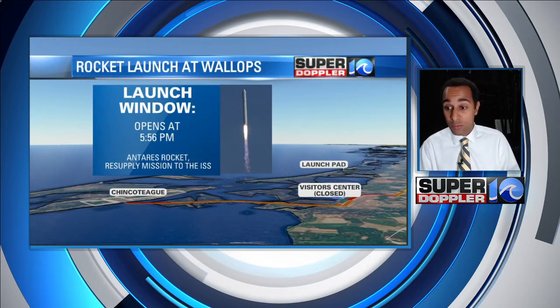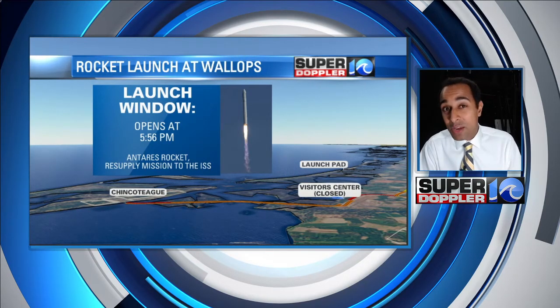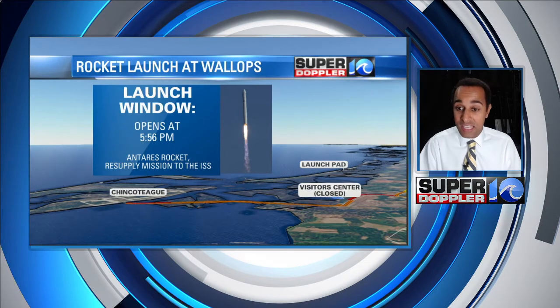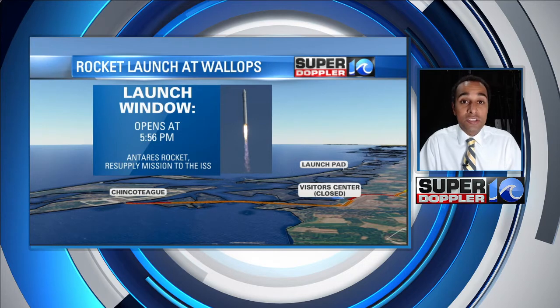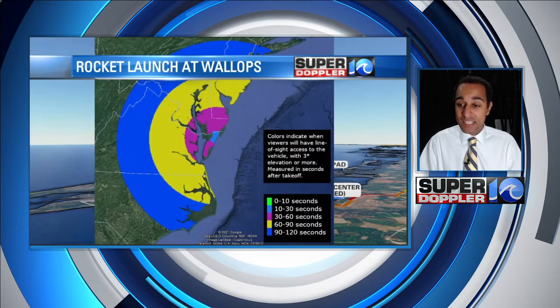Hopefully all the technical stuff will work. Again, the visitor center is closed — I would recommend going to Chincoteague. Anywhere else it's going to be difficult to see. The launch window will be for a couple of minutes, and it opens at 5:56 p.m.